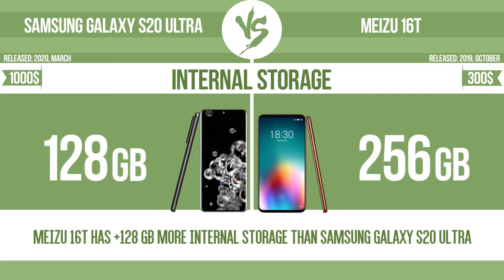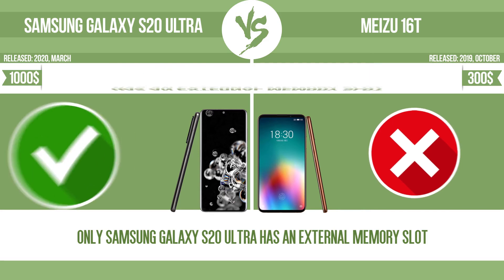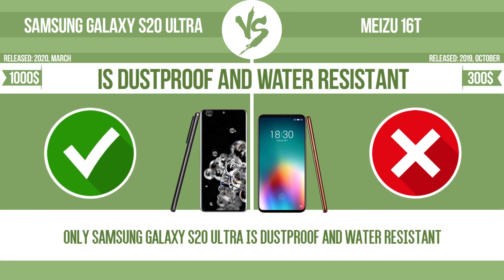Internal storage. Has an external memory slot. Is dustproof and water-resistant.